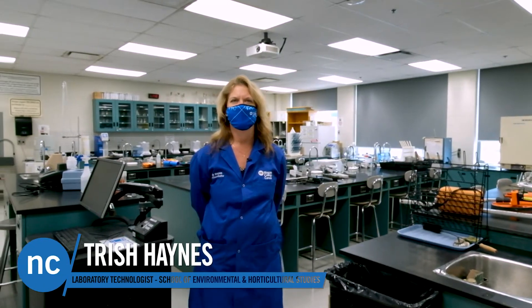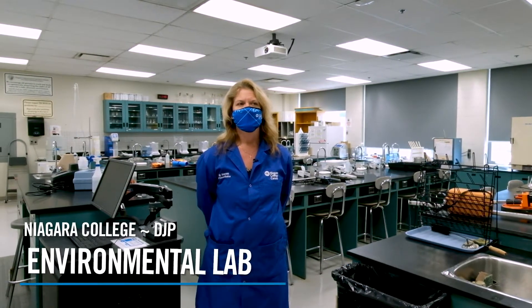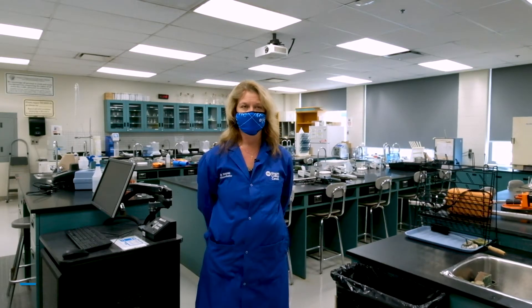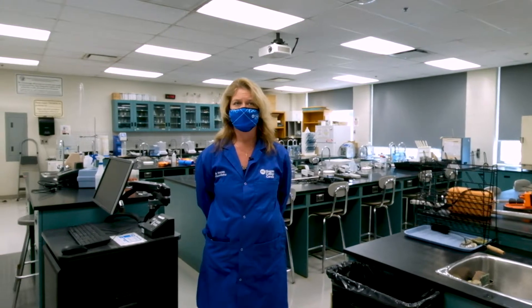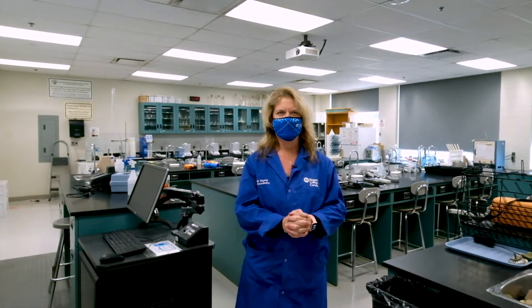Trish Haynes here. We're now in the environmental lab spaces on the third floor. These spaces fall within the School of Environment and Horticultural Studies. The courses that run in here include environmental field and lab technology, the horticulture sciences, landscape technology, greenhouse, and other environmental programs including environmental management and assessment, ecological risk assessment, and the geographical information system program.